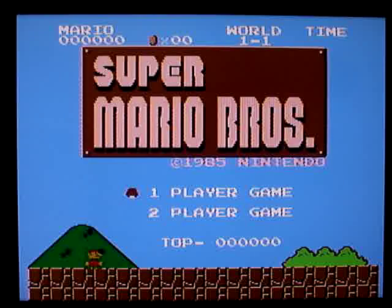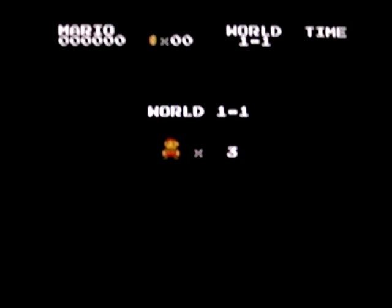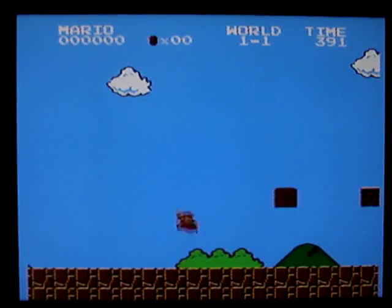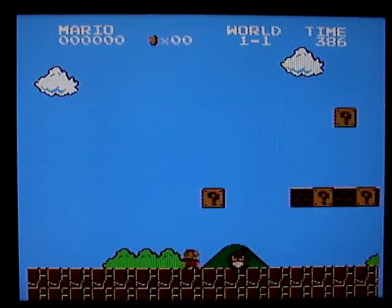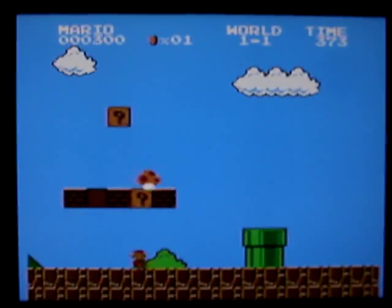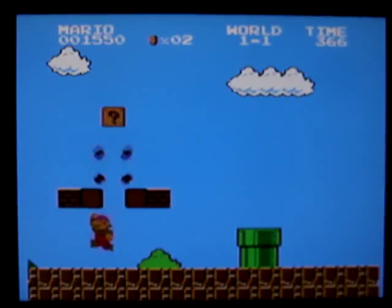I've got this on a tripod so I can actually play this game with two hands. This is the one version that was released in the U.S. The Mario Bros. Duck Hunt version is essentially the same as the standalone version, but this is the one version that we're used to.